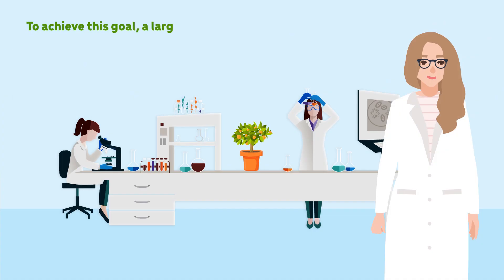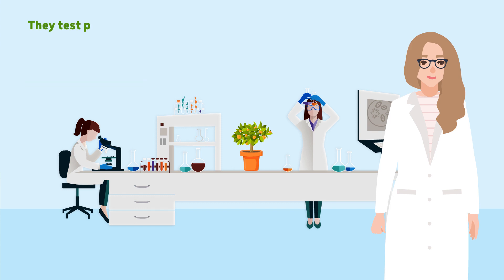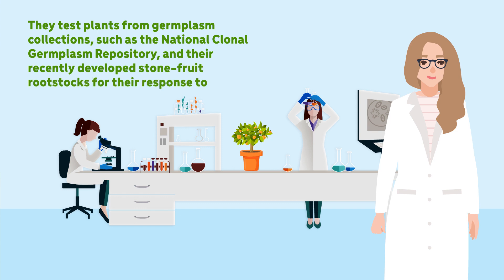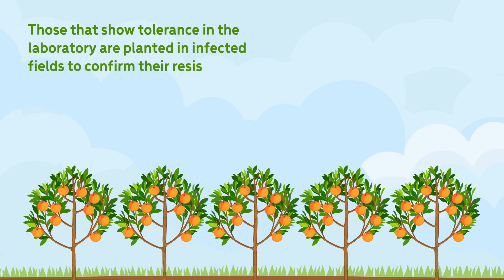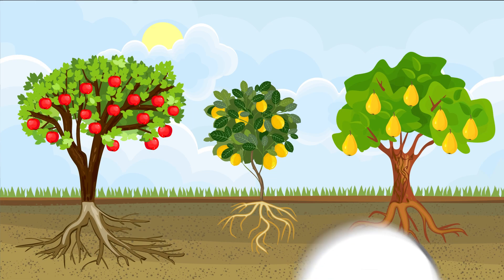To achieve this goal, a large component of the team's project has focused on identifying new sources of genetic resistance to Armillaria. Through laboratory experiments, they test plants from germplasm collections — such as the National Clonal Germplasm Repository — and their recently developed stone fruit rootstocks for their response to Armillaria fungi. Those that show tolerance in the laboratory are planted in infected fields to confirm their resistance and evaluate rootstock horticultural traits.